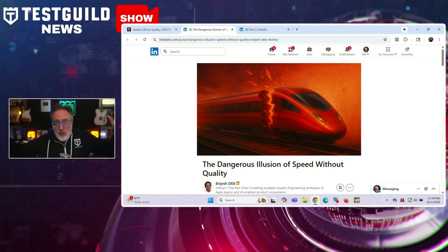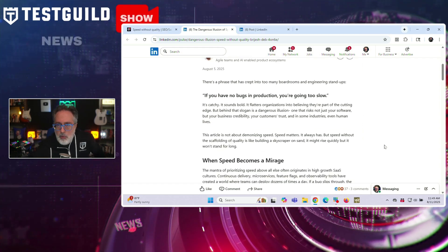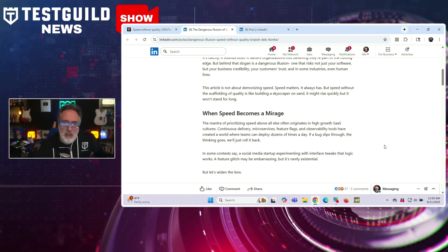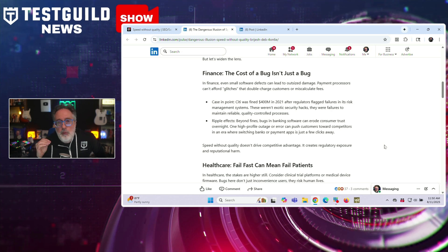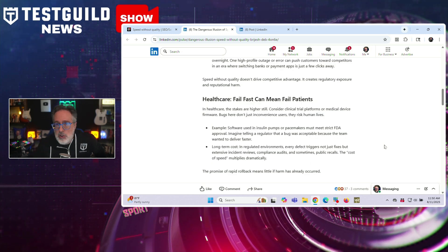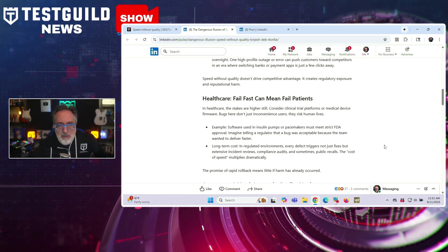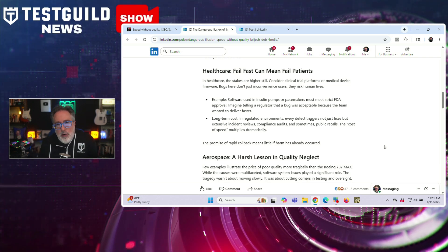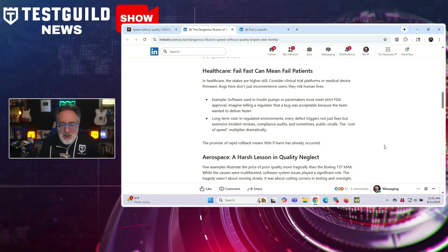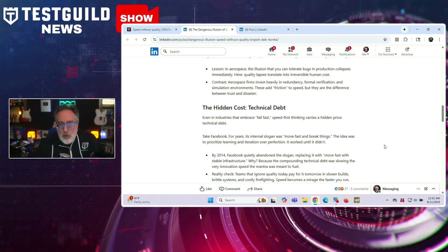For a reality check every tester needs to hear: there's a dangerous myth about shipping fast versus shipping quality. Brajesh Deb warns about the mantra 'if you have no bugs in production, you're going too slow,' arguing that prioritizing speed without a foundation of quality is risky — eroding credibility, trust, and in some instances endangering lives. The article details sector-specific risks: Citi was fined $400 million in 2021 for process failures; in aerospace, software shortcuts contributed to tragedies like the Boeing 737 Max incident. Even in high-growth tech, speed-first thinking fueled technical debt, as Facebook discovered when it shifted from 'move fast and break things' to 'move fast with stable infrastructure.' He calls for balancing speed with quality through context-aware risk models, sustainable delivery pipelines, and shared quality ownership.